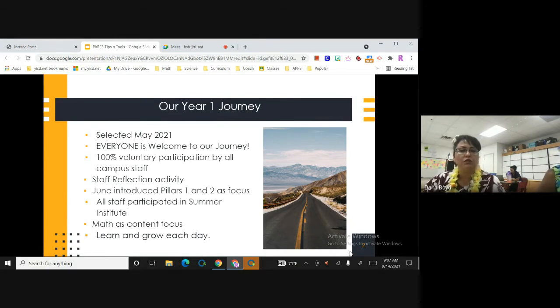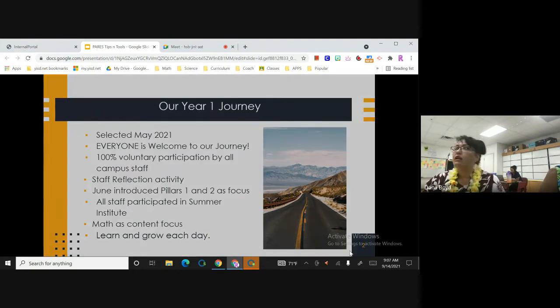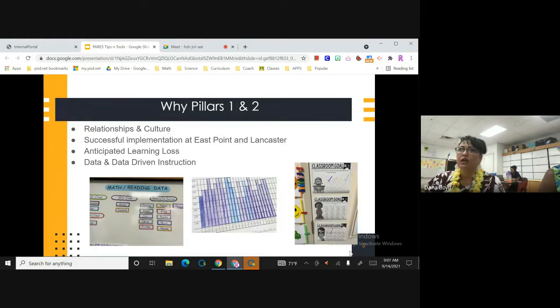For pillars one and two: pillar one — we believe it all starts with the relationships and the culture. That's key for successful implementation, as it was at East Point when Ms. Boyd started the blended learning there, and also at Lancaster. These are just some of the data walls that we have. At first at Lancaster, teachers were very nervous about displaying the kids' names and where they're at. But I've seen teachers come up with brilliant ideas on how to develop that culture — the teacher had conferences with kids and discussions so they felt like it's part of a community.